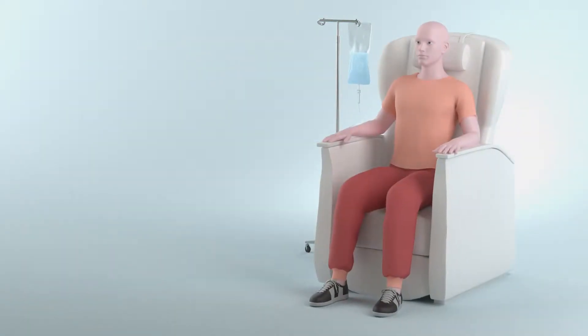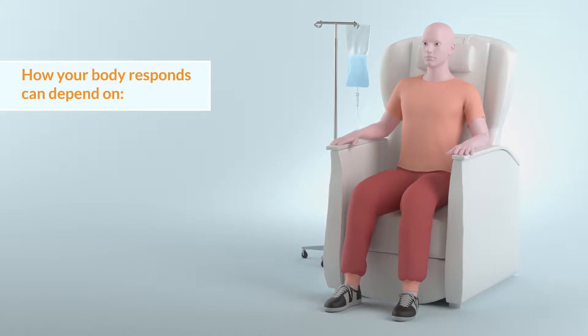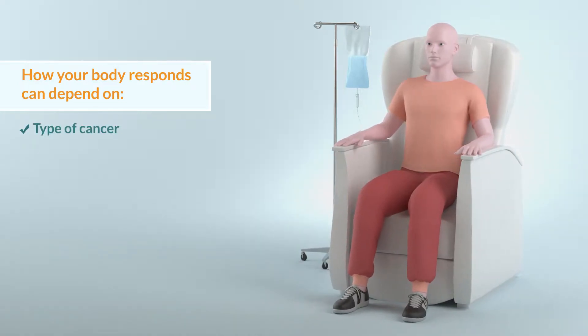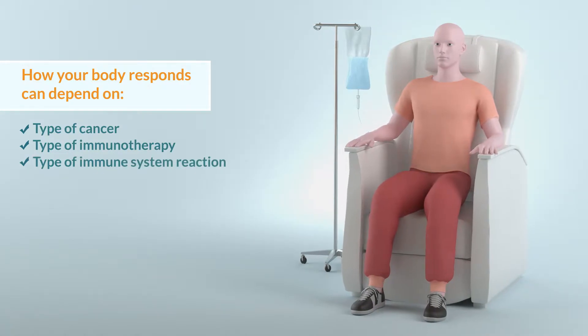Everyone responds to immunotherapy differently. How your body responds can depend on the type of cancer you have, the type of immunotherapy you receive, and how your immune system reacts to it.